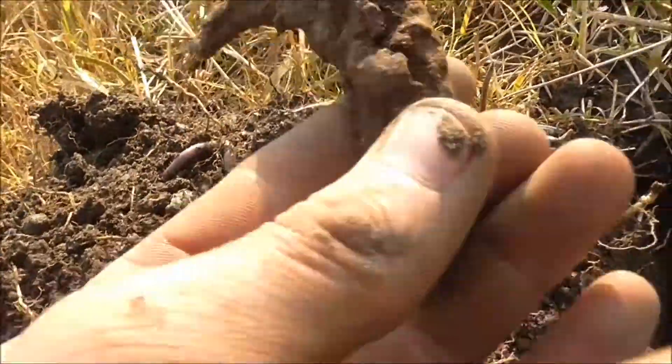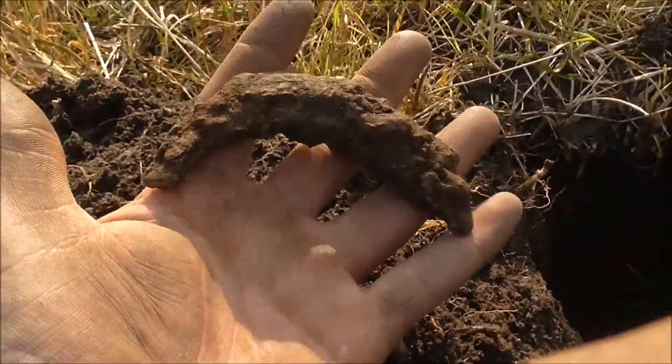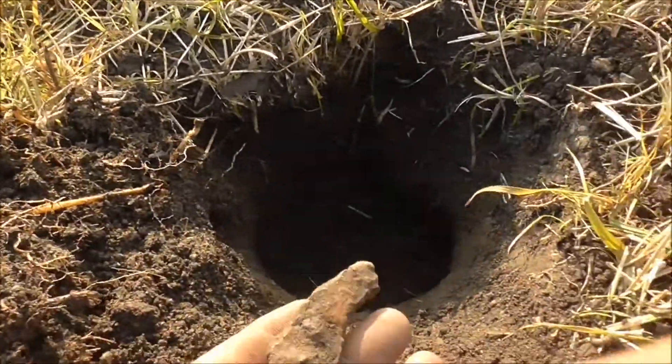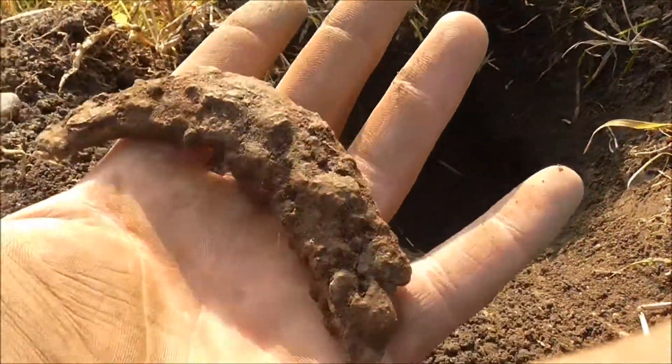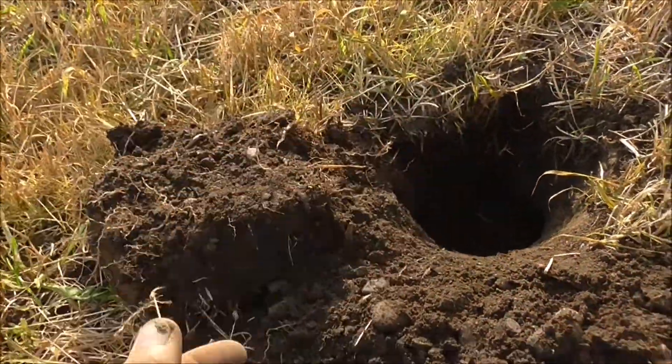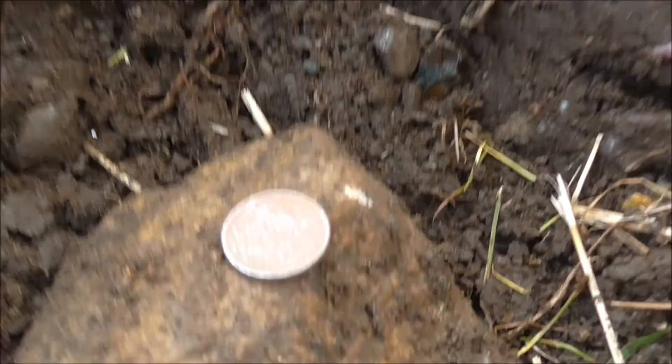New find — it's a piece of an old horseshoe. It's down here at about 7 inches, I guess. That's sweet, I like it.